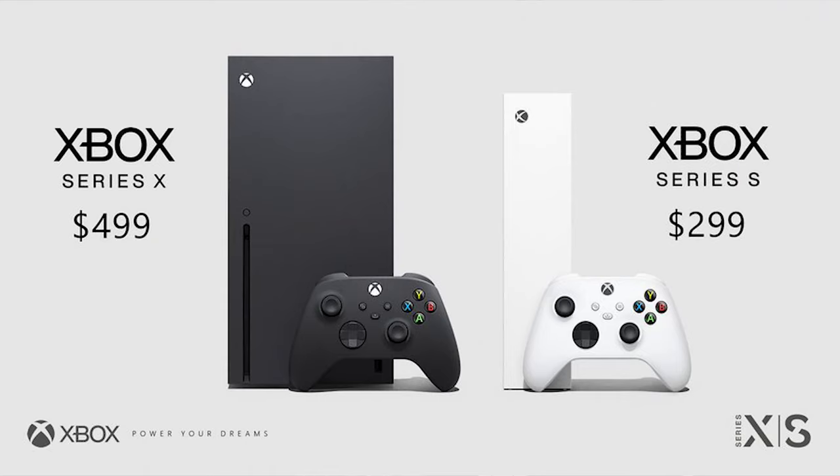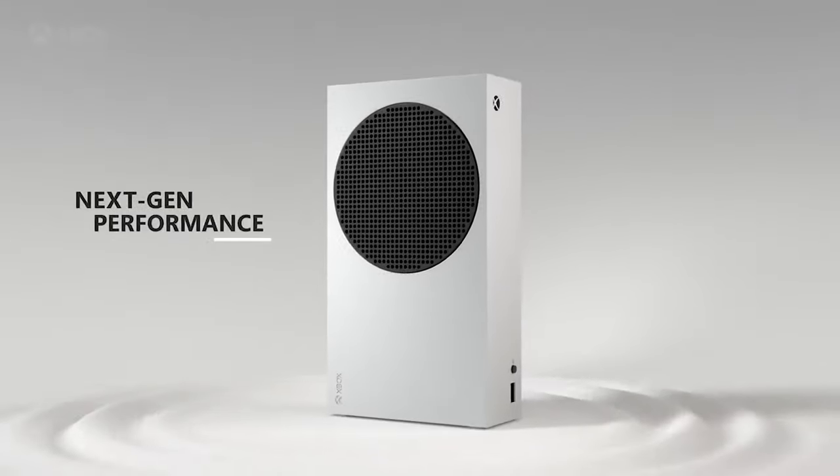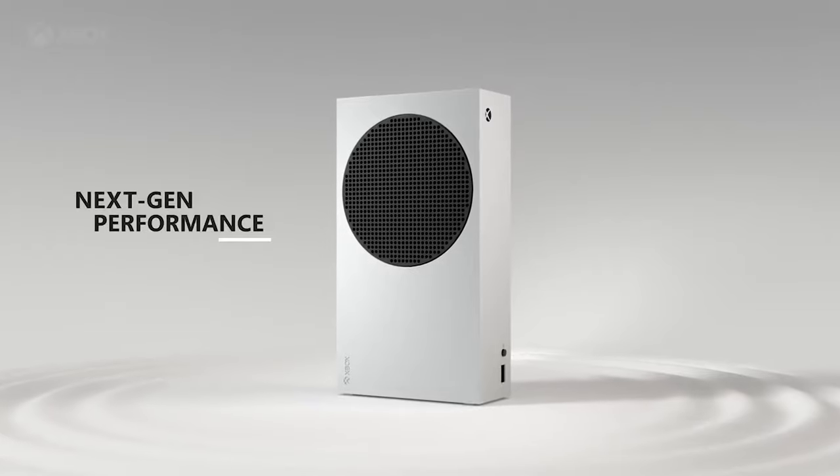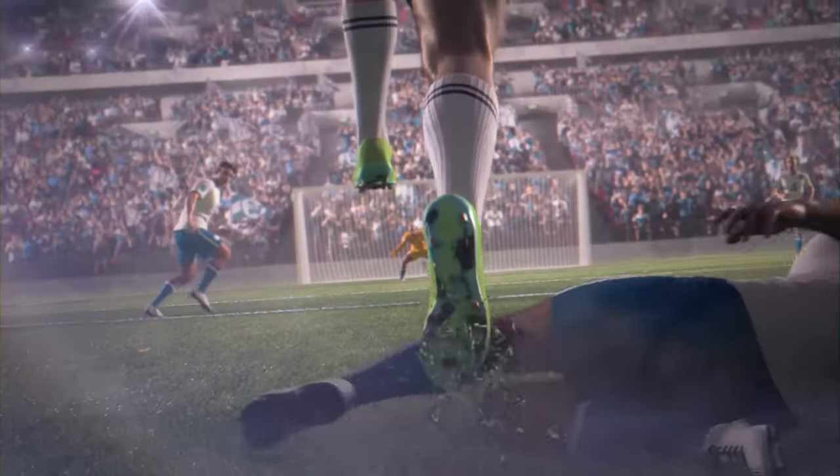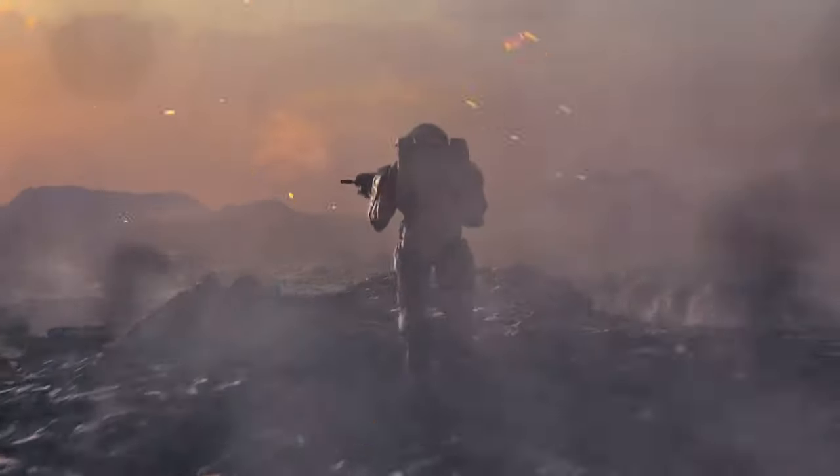The Series S is priced at $299 and the Series X is priced at $499. You might be wondering whether to just get the more expensive one or go with the cheaper one. Microsoft is trying to make this a very simple process for everyone.